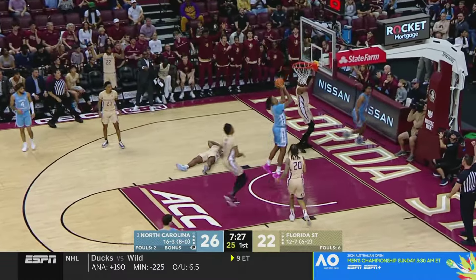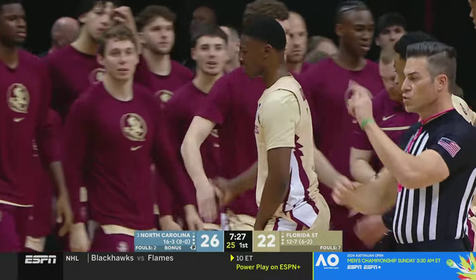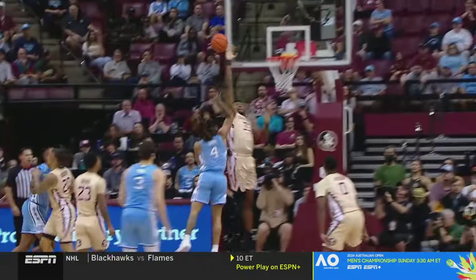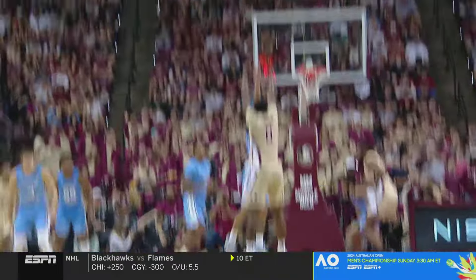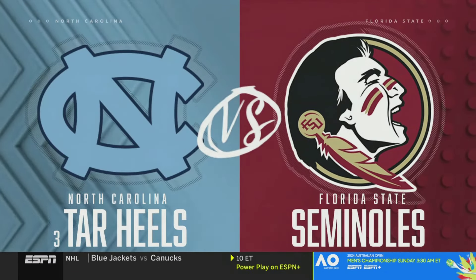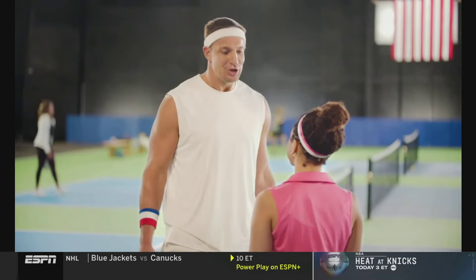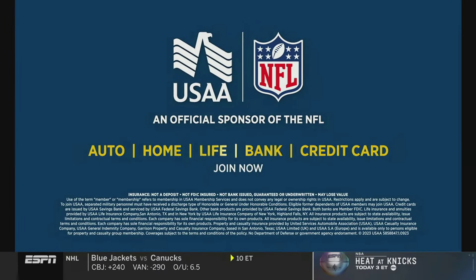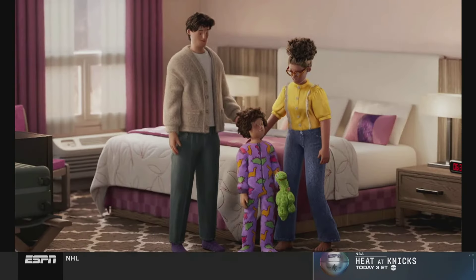Jackson hits a three — just his eighth of the season. Good ball movement by Florida State. Cadeau returns to the line. Florida State and Carolina have each hit four threes — not two teams necessarily known for three-point shooting. Davis with a great basket cut and float game, attacking the switch. Jackson is ready to fire again. The place is jacked up — this is fun.